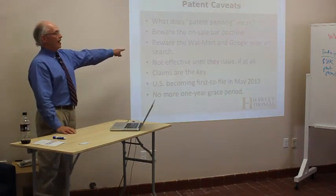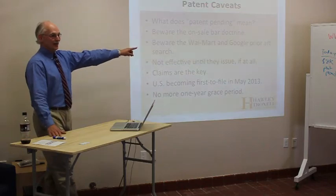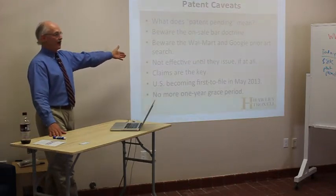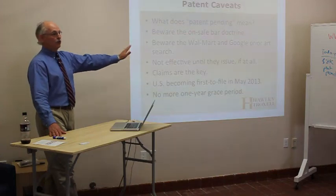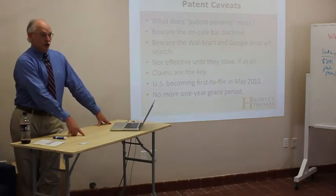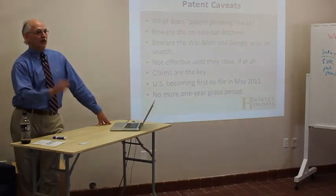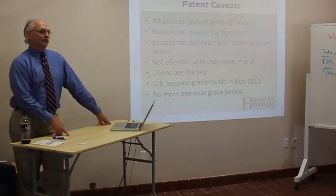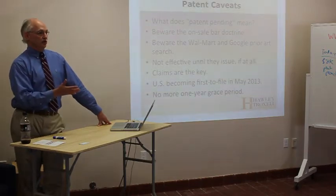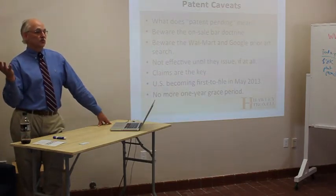Beware the Walmart and Google prior art search. People come to me saying they want a patent and they say, 'I've looked on the internet, I've been to Walmart, I've been on Google, I can't find it — it's new.' No. The definition of 'new' in patent law means prior art: nobody else, anywhere in the history of the world, has ever thought of your idea before and written it down — that's called conception and reduction to practice. My favorite example: in 1989, some guy in Düsseldorf, Germany, writing his PhD dissertation, described your invention. That's prior art. Your invention is not new and you cannot get a patent anywhere in the world.